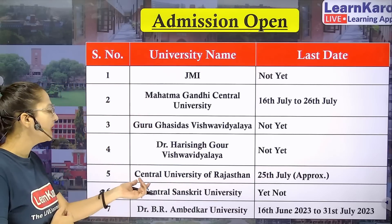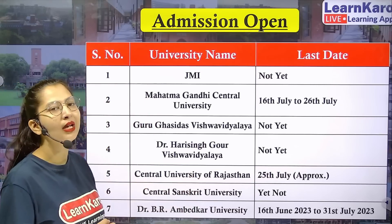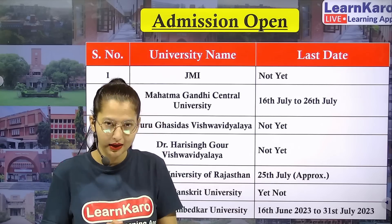Next university we have Central Sanskrit University. They have not given any update regarding their registration form.